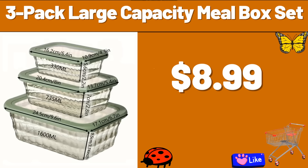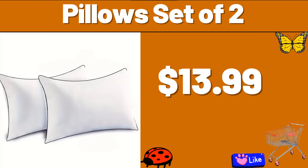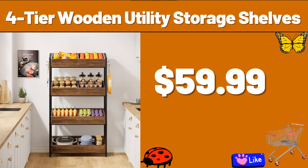3-Pack Large Capacity Mealbox Set, $8.99. 6-Piece Induction Cookware Set, $44.99. Pillow Set of 2, $13.99. Serving Cart, $39.99. 26-PCS Luxurious Marble Gray Dinnerware Set, $74.99. 4-Tier Wooden Utility Storage Shelves, $59.99.